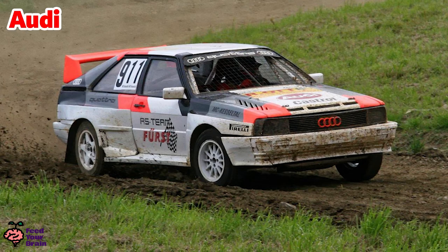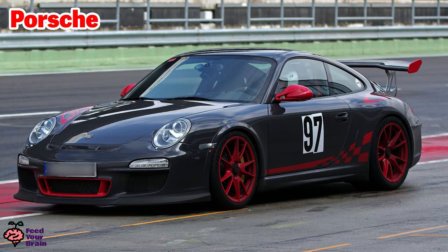This is an Audi stock car converted to a dirt race car. The RS on the side of the car stands for racing sport, and this race is on a dirt path. Here is a Porsche used in a race on a race track.